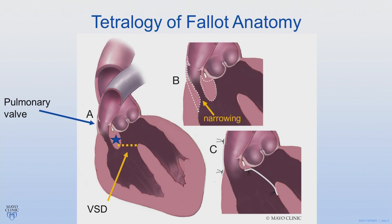In C, the repair is shown with the VSD patch, and in this example the transannular patch, which opens up the pathway to the lungs.